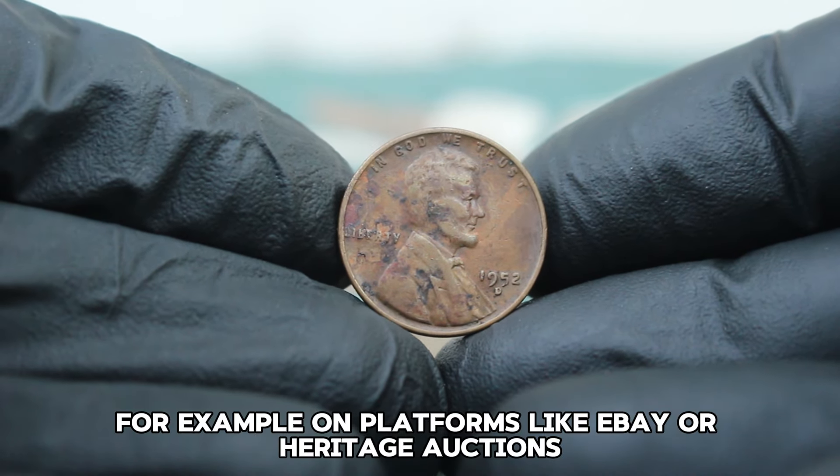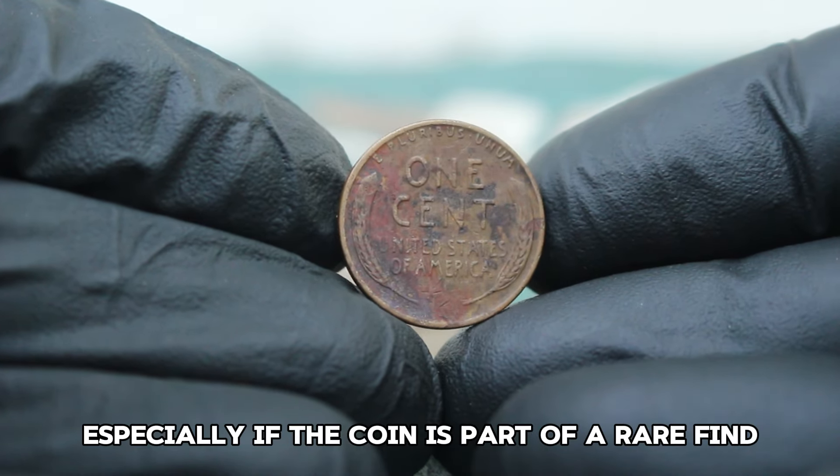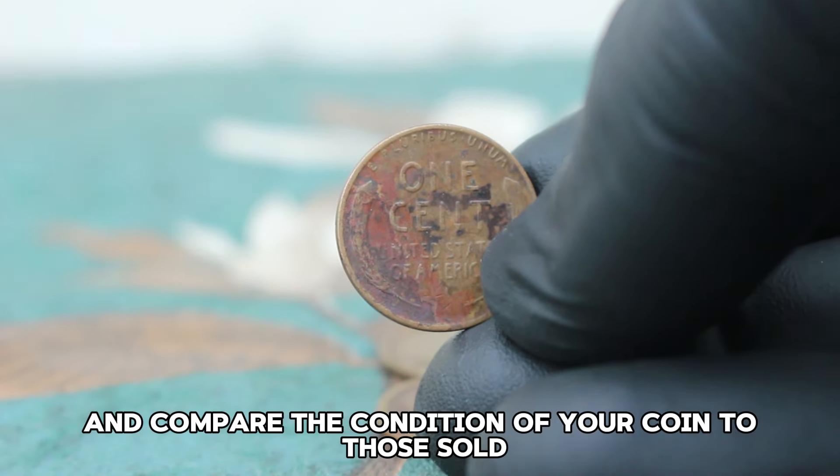On platforms like eBay or Heritage Auctions, you might see listings that range slightly higher, especially if the coin is part of a rare find or a specific collection. The key is to check recent sales and compare the condition of your coin to those sold.